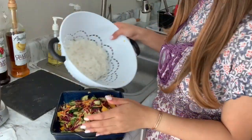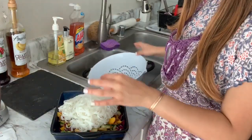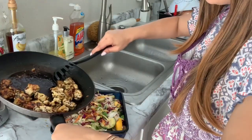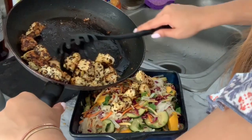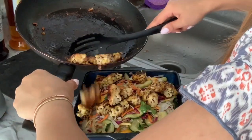Now while the tempeh is finishing up, I'm going to go ahead and put the rice noodles in here and mix it up. Last thing to do is go ahead and add the tempeh — I cooked it to a really nice, yummy golden brown. I am officially done. That was super fun and easy to make, and it looks delicious.